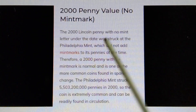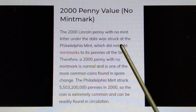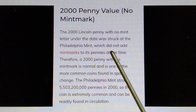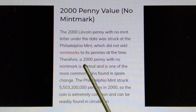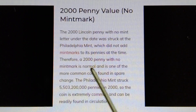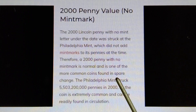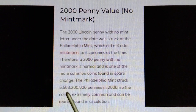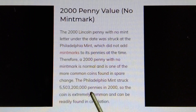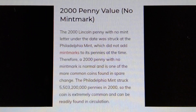2000 Penny value, no mint mark. The 2000 Lincoln Penny with no mint mark letter under the date was produced at the Philadelphia Mint, which did not add mint marks to its pennies at the time. Therefore, a 2000 Penny with no mint mark is normal and is one of the more common coins found in circulation. The Philadelphia Mint struck 5,503,200,000 pennies in 2000, so the coin is extremely common and can be readily found in circulation.